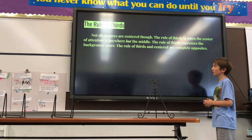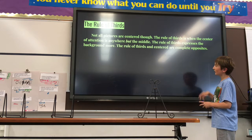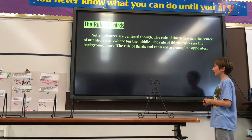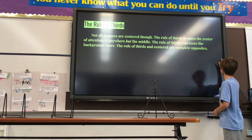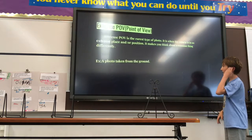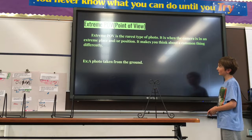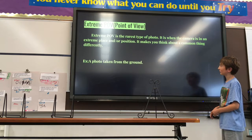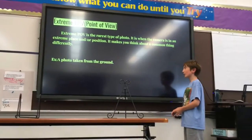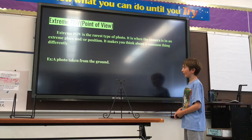So the second one is the rule of thirds. The rule of thirds is when the center of attention is off to the bottom or middle. The rule of thirds expresses the background more. The rule of thirds and centered are complete opposites. The extreme point of view is something I think is the most uncommon in photography — it makes you think about a common thing differently. For example, a photo taken from the ground.